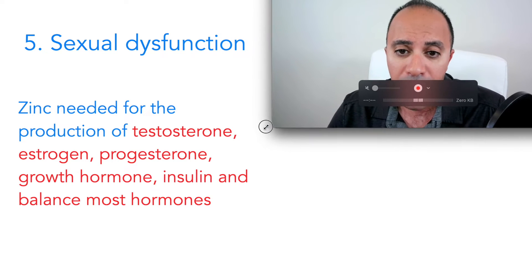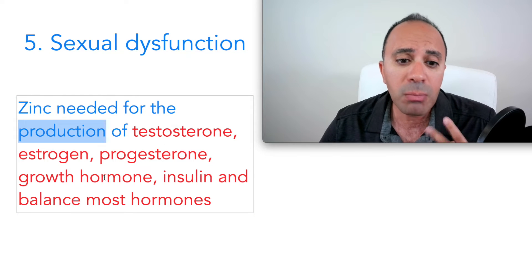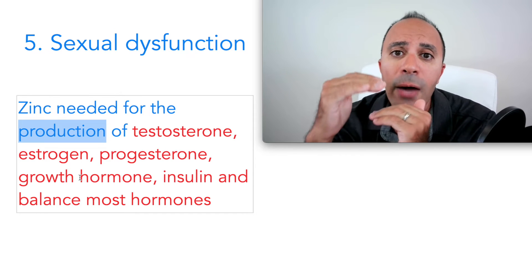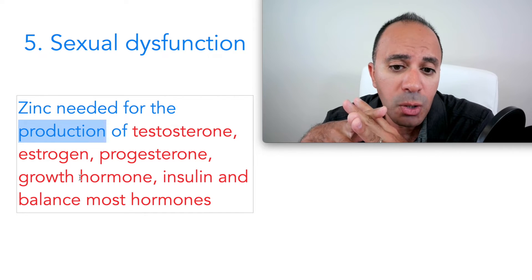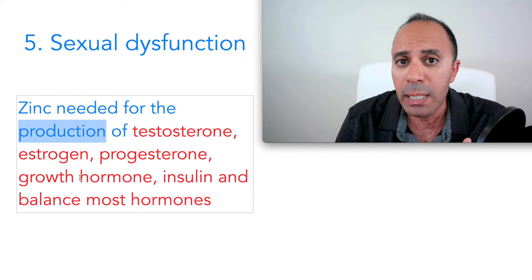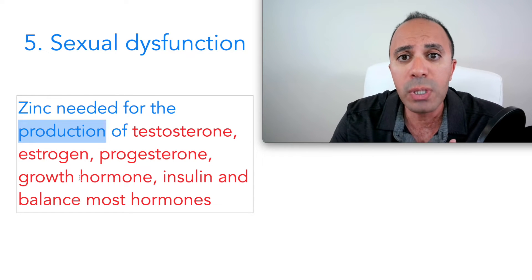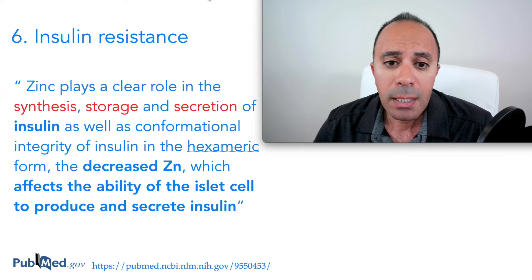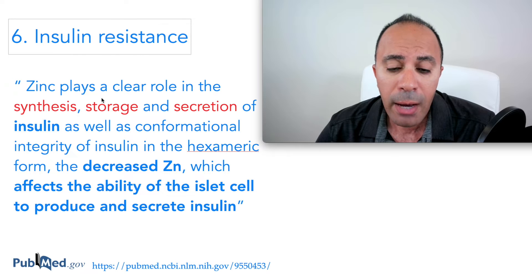The fifth sign is sexual dysfunction. We need zinc for the production of testosterone, estrogen, progesterone, growth hormone, and insulin — the steroid hormones required for normal chemical reactions in the body. Without adequate zinc, several hormonal reactions will not execute properly, leading to deficiencies in those hormones and sexual dysfunction.